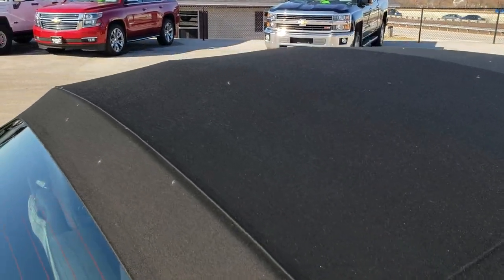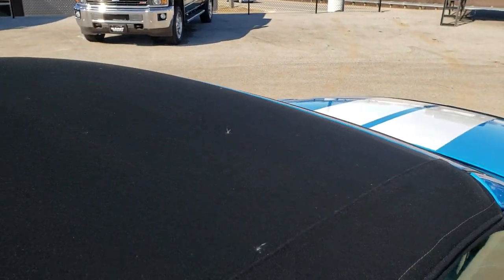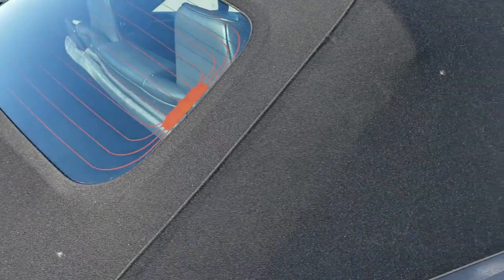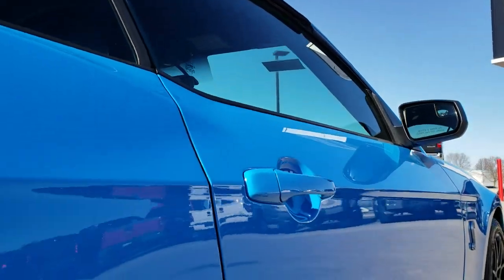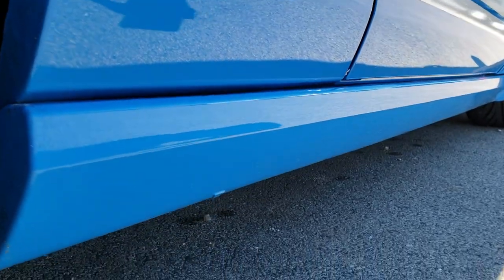Some people might ask why I have the top up on the convertible for the video. I do that so we can take a look at that soft top to make sure there are no rips or tears or discoloration in the headliner. I will actually put the top down later in this video, so stay tuned.